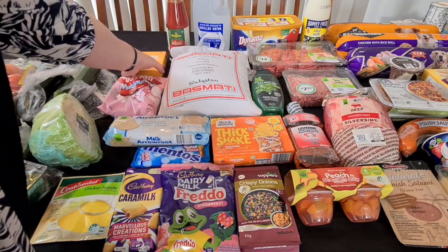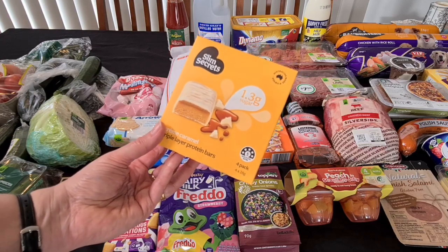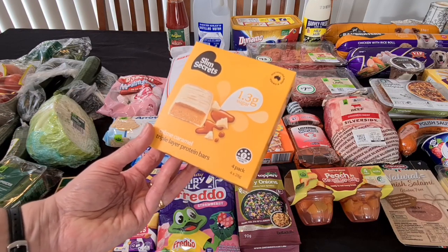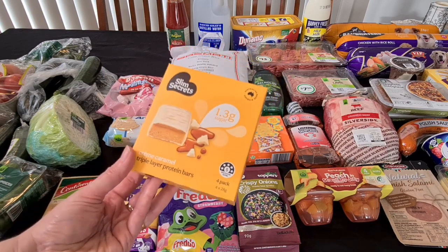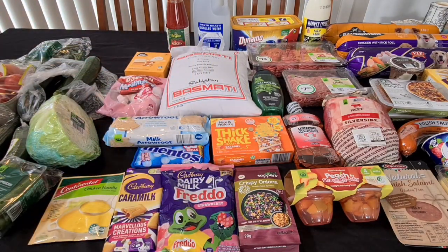For my lunch bag, because I'm almost out of snacks and won't be able to leave the office this week, I got some of these Slim Secrets — only 1.3 grams of sugar, creme caramel triple layer protein bars, a four pack. They were $6 but on clearance from $10, so I thought I'd try those. I've tried similar ones and they were quite okay. If I make myself a coffee at work I can have a coffee and one of those, and it stops me reaching for biscuits and lollies.